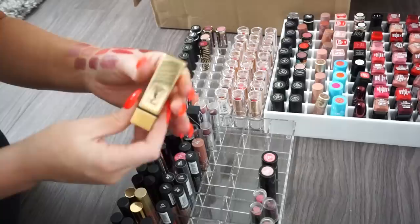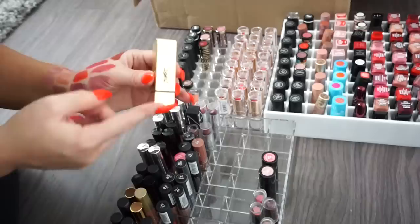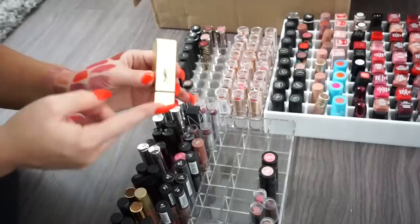A Kaplan MD — donate. A Merrill Norman — donate. A YSL lipstick in shade 09 — I cannot get rid of this, it's a beautiful shade. Have to keep her. This is the only YSL lipstick I have or one of very few.